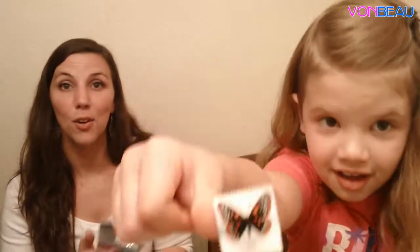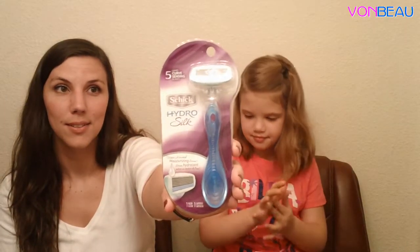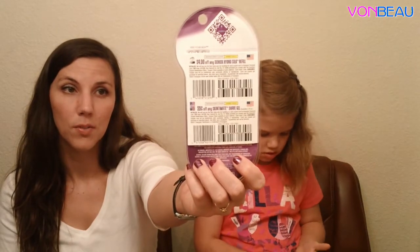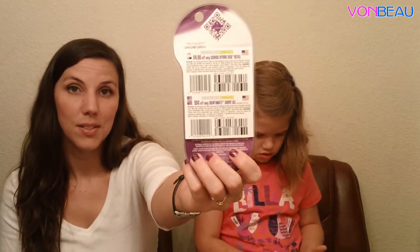Another Walmart.com freebie: the Schick Hydro Silk razor. There are coupons on the back for four dollars off the refill and then 55 cents off the shave gel.